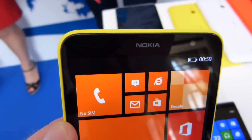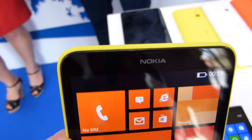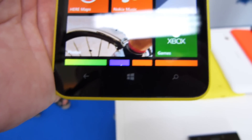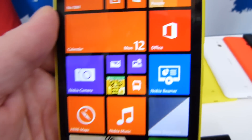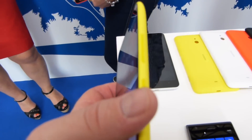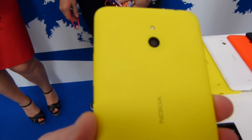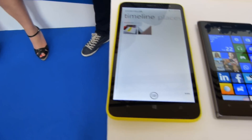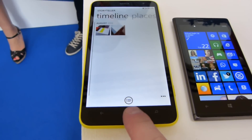Hey folks, it's Max with PhoneArena.com. We are at Nokia World in Abu Dhabi in the United Arab Emirates, and in my hands here we have the hot new Nokia Lumia 1320, which will be available in the first quarter of next year running the new Lumia Black update. This device is nice — it's the lesser brother, as it were, to the new flagship, which is the 1520.